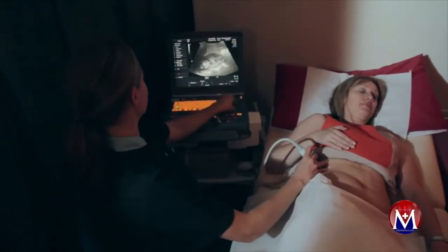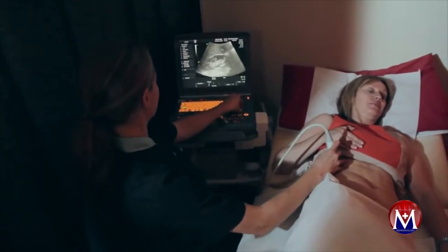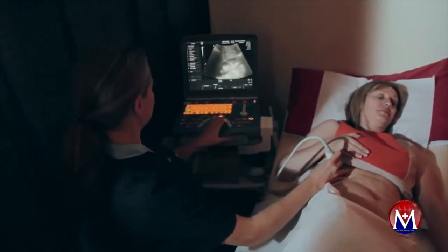A renal or kidney ultrasound is a quick, non-invasive way of confirming or excluding certain pathology in relation to the renal tract.